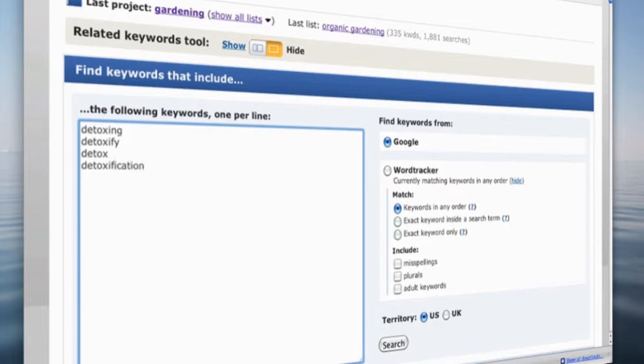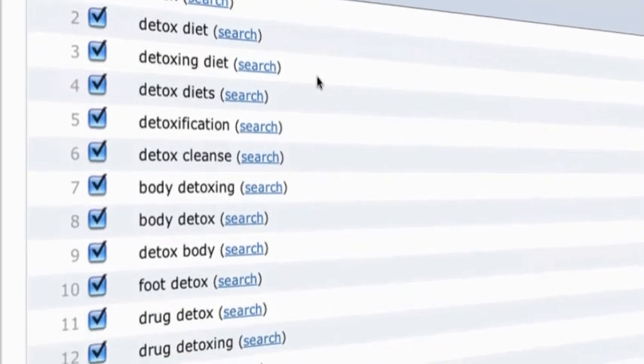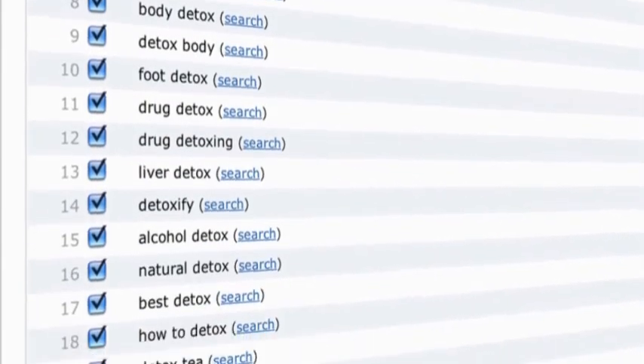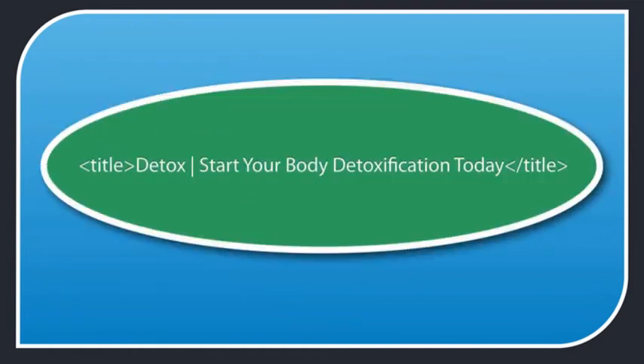Let's put in some detox variations: detoxing, detoxify, detox, and detoxification. A quick search reveals the top keywords include detox, detox diet, detoxification, detox cleanse, body detox, detoxify, and detoxing. So detox is the most searched-for variation, followed by detoxification. I'll rewrite the title tag to put the primary keyword up front and take advantage of the extra traffic for the word detox. I've selected detox as the primary keyword and detoxification as the secondary keyword.